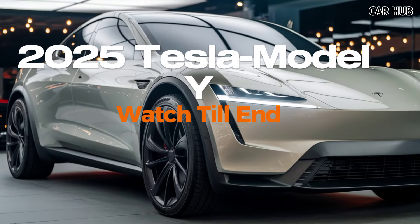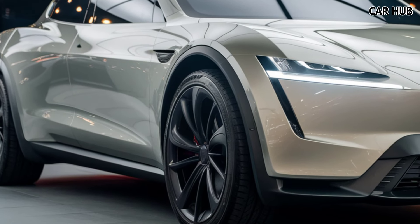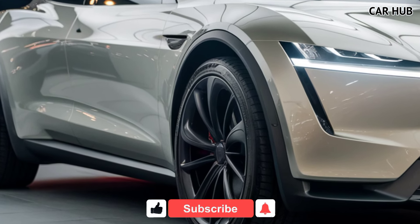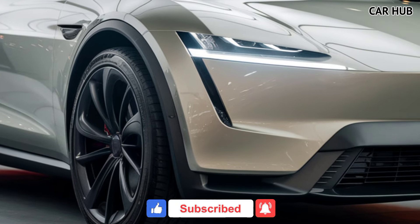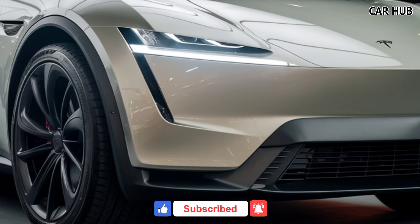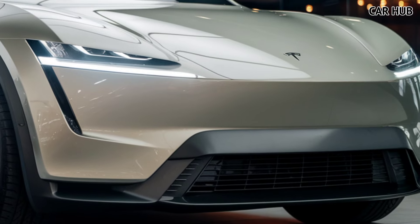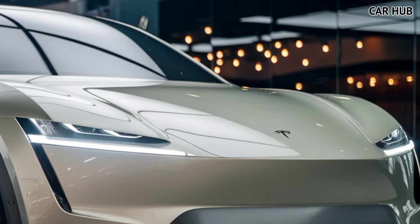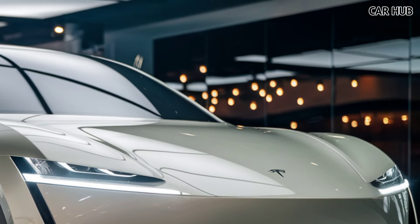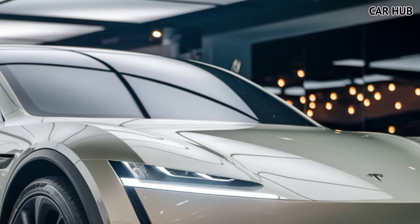Welcome to Car Hub. Today we'll be diving into the all-new 2025 Tesla Model Y, a revolutionary electric vehicle packed with exciting features. If you're passionate about cars and want to stay updated on the latest reviews and industry news, make sure to hit that subscribe button, like the video, and drop your comments below. Your support helps us bring you more in-depth content on the hottest cars in the market.